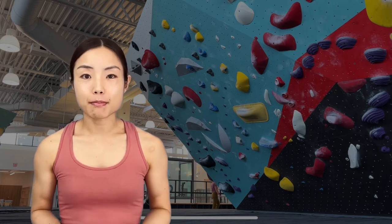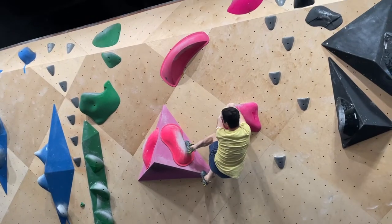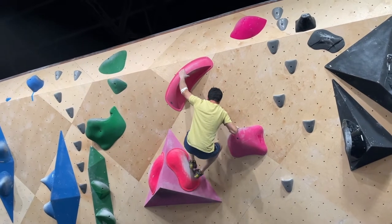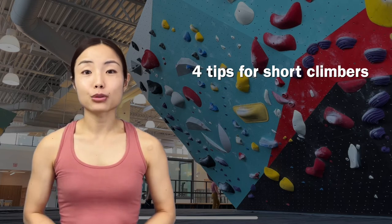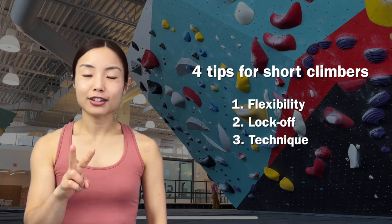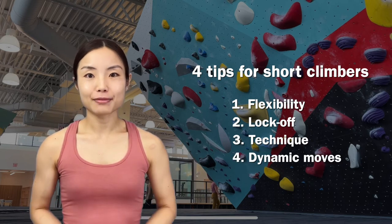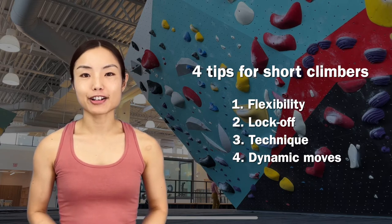He is taller than me, but shorter than the average male climber. Some moves are reachy for him, especially high-grade bouldering problems, but his strength and power greatly help with that. In this video, we introduce four tips we found helpful as short climbers: flexibility, lock-off strength, technique, and dynamic moves. I will talk about how each item can help cover the reach and how to improve it based on our experience.